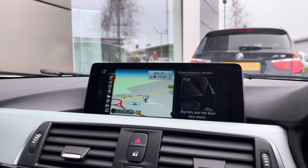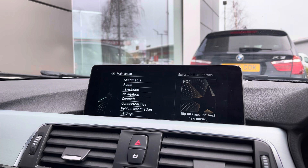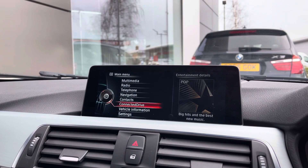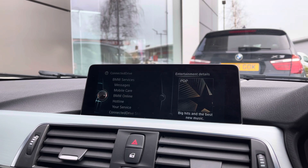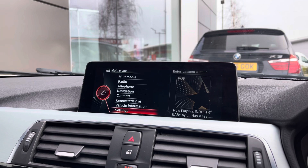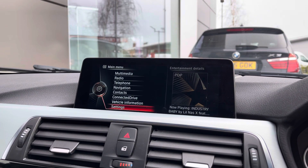Ensuring that you're never lost even on unknown roads is the integrated satellite navigation system, which is very easy to navigate itself. You can view your contacts from your phone and also messages that you receive, and connecting to the BMW brand themselves has never been easier via the ConnectedDrive. You can also tailor this car to your own preferences via the settings tab.